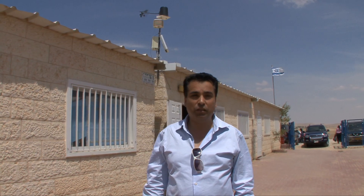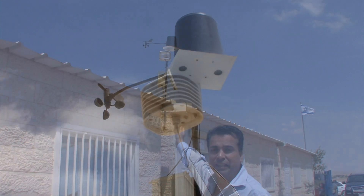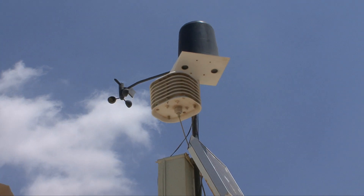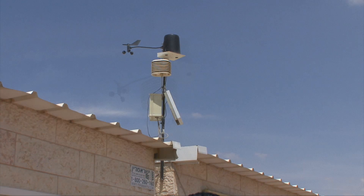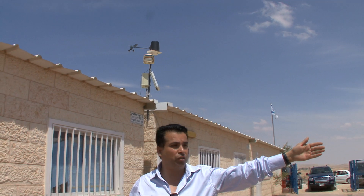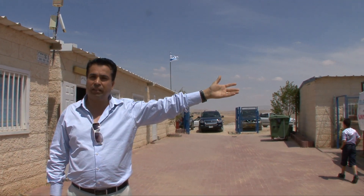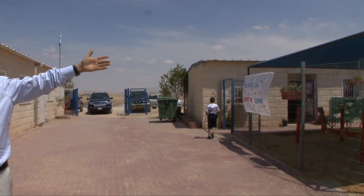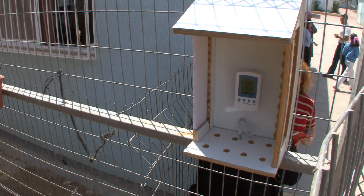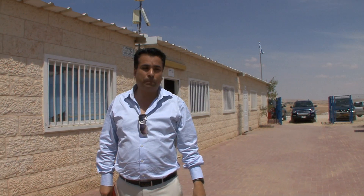We are very proud to be in this school. It's a very recent school which participated in the GLOBE project. As you can notice here, they have a meteorological station where students and their teachers can measure data. We also have a meteorological shelter in which they can measure different climate changes day by day using different tools, and put the data on the GLOBE website.